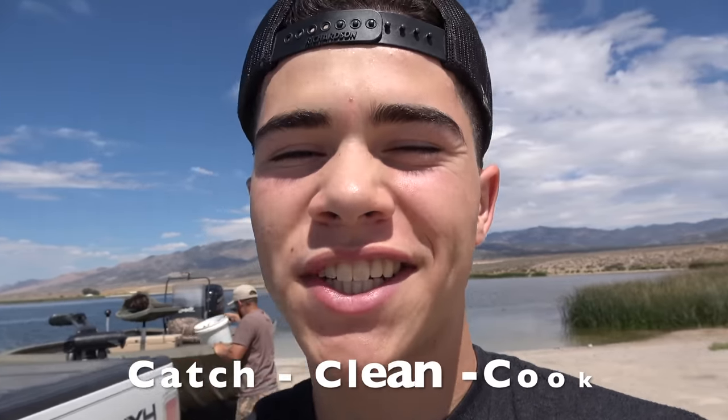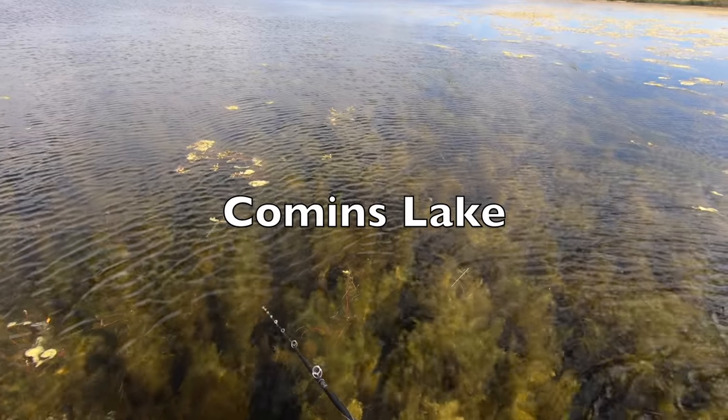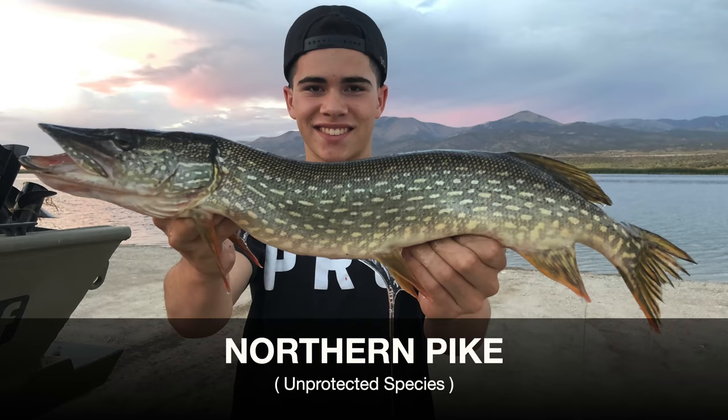What's up guys, today's video is actually something crazy that I've been wanting to do for a while. You guys can see here I got a nice lake - doesn't look familiar because we've actually never filmed a video here. I've been wanting to come here forever. There is a fish in here that I've been wanting to target for a very very long time, that the state of Nevada actually wants out of here. It's called the pike - northern pike.